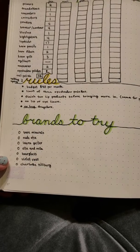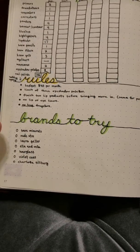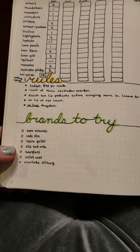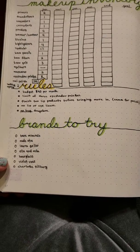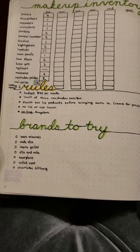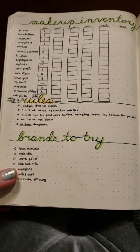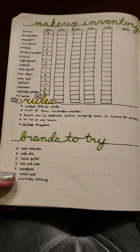I'm limiting myself to three eyeshadow palettes, so they have to be super special. You guys will see if I purchase anything in the shop my stashes or anything like that. I want to finish at least two lip products before bringing one in. I'm also including declutters in this as well, and same for nail polish, because I want to bring my nail polish numbers down.